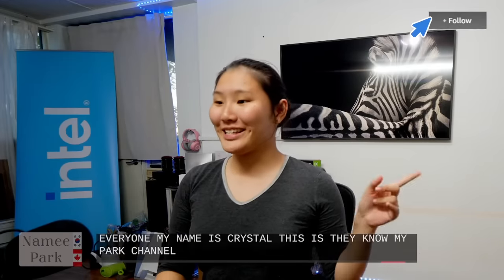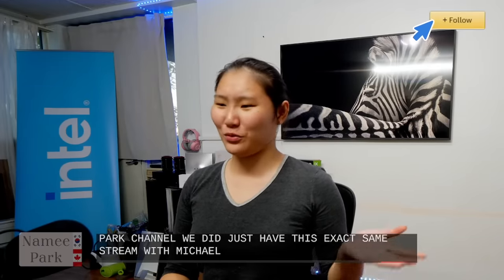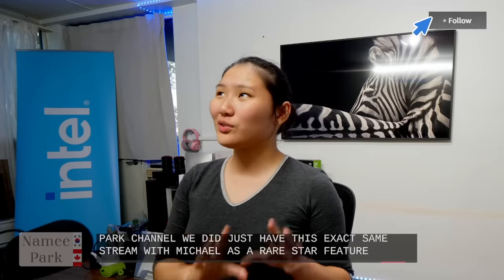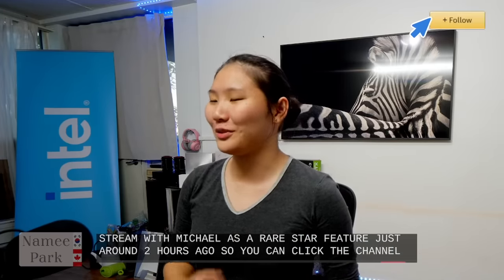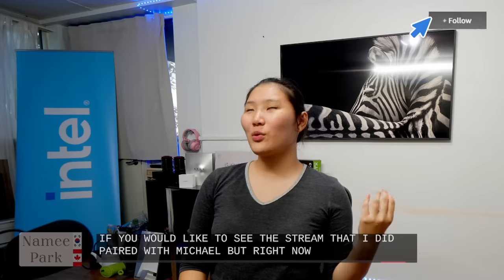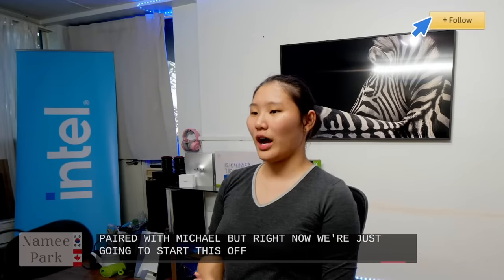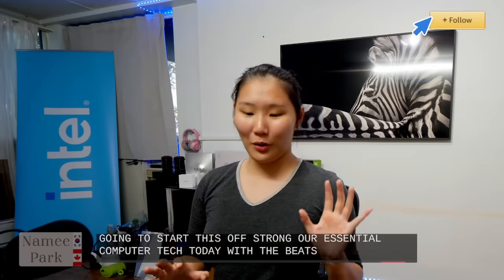Welcome to the stream, everyone. My name is Crystal. This is the Nome Park channel. We did just have this exact same stream with Michael as a rare star feature just around two hours ago, so you can click the channel if you would like to see that stream. But right now, we're just going to start this off strong with our essential computer tech today, starting with the Beats Studio Buds.